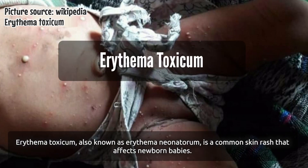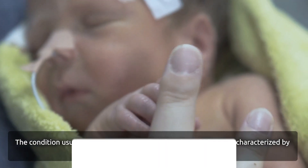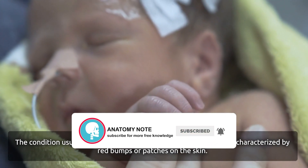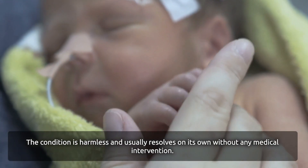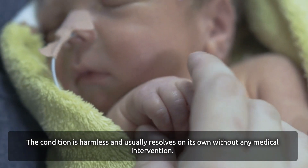Erythema Toxicum, also known as Erythema Neonatorum, is a common skin rash that affects newborn babies. The condition usually appears within the first few days of life and is characterized by red bumps or patches on the skin. The condition is harmless and usually resolves on its own without any medical intervention.